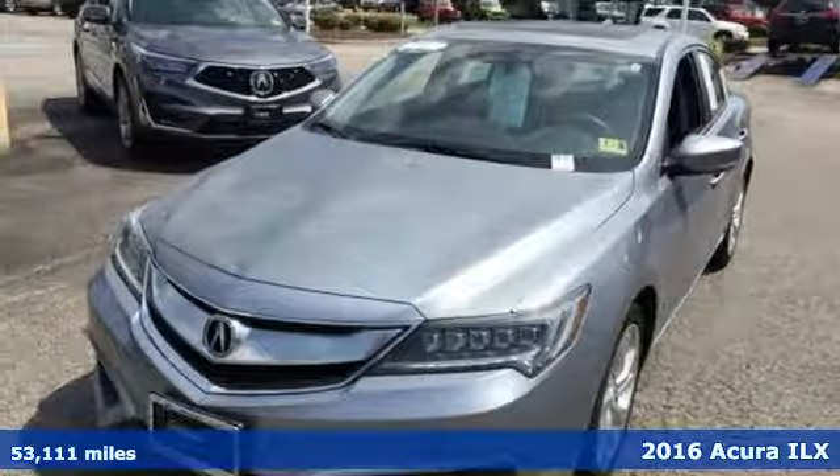Here's a 2016 Acura ILX. This compact sport sedan is your gateway into luxury.